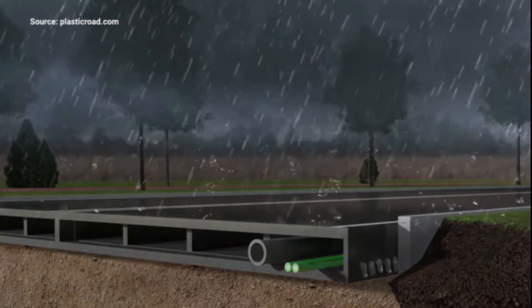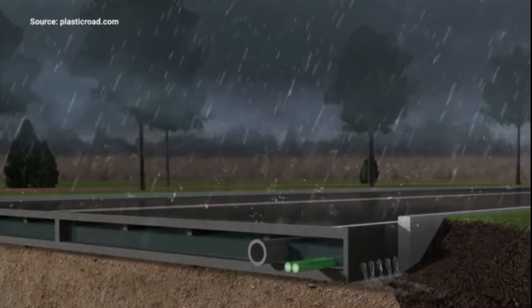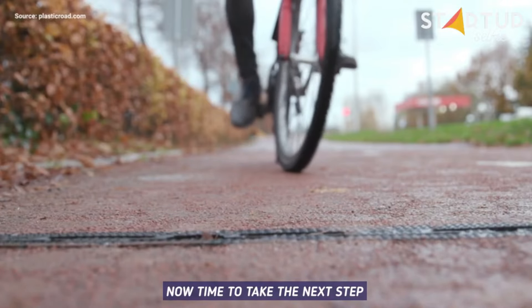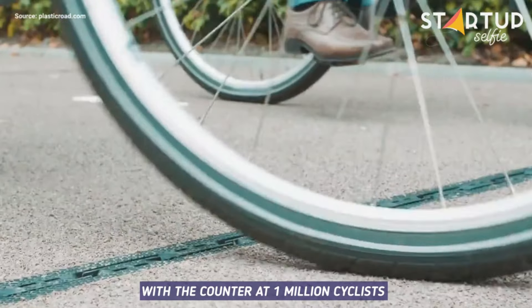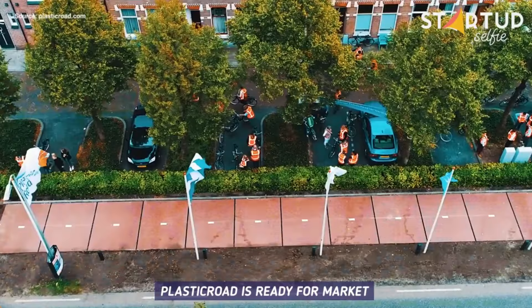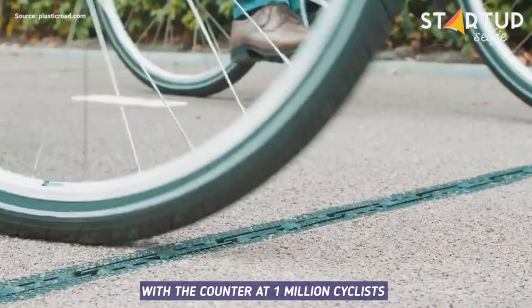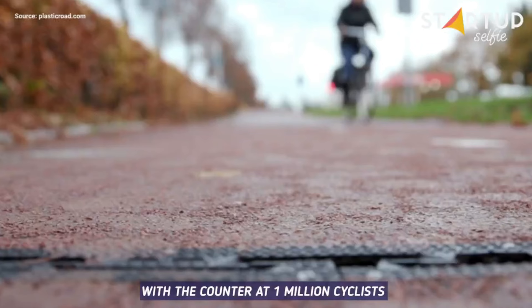However, the challenge lies in scaling this technology to replace conventional roads and ensuring that the plastic materials remain strong under constant wear. Despite these hurdles, Plastic Road has shown great promise by reducing plastic waste and lowering the carbon footprint of road construction. As it continues to develop, Circuling Queue is paving the way for a more sustainable future, offering a smart solution to both waste management and infrastructure challenges.